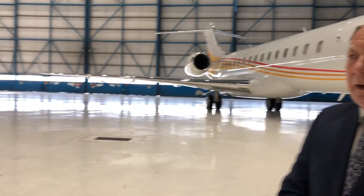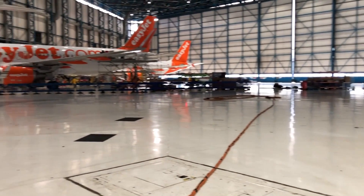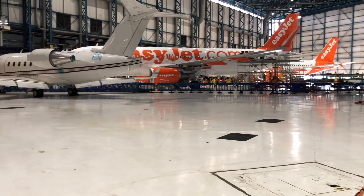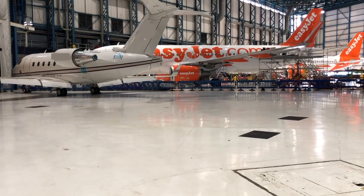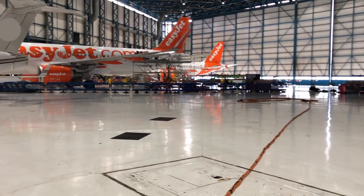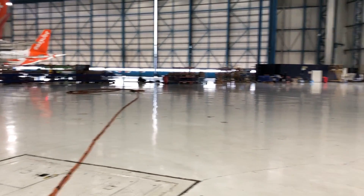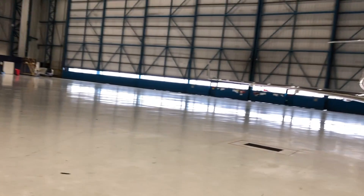This hangar is 92,000 square feet in size, so as you can see there's an awful lot of space. A little bit quieter today than normal, but if you imagine — these are jet aircraft like Airbus A321s, which you would typically go on holiday in. There's two of them over there and usually another two on top of that on the same side. On this side we have a Challenger 604 and a Global aircraft you can see behind me.